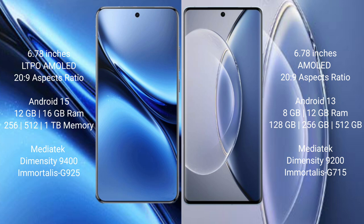The Vivo X200 Pro comes with 12GB or 16GB RAM and up to 512GB internal storage, powered by the Dimensity 9400 processor with GPU 925. The Vivo X90 comes with 8GB or 12GB RAM and 256GB internal storage, powered by the Dimensity 9200 processor with GPU 715.